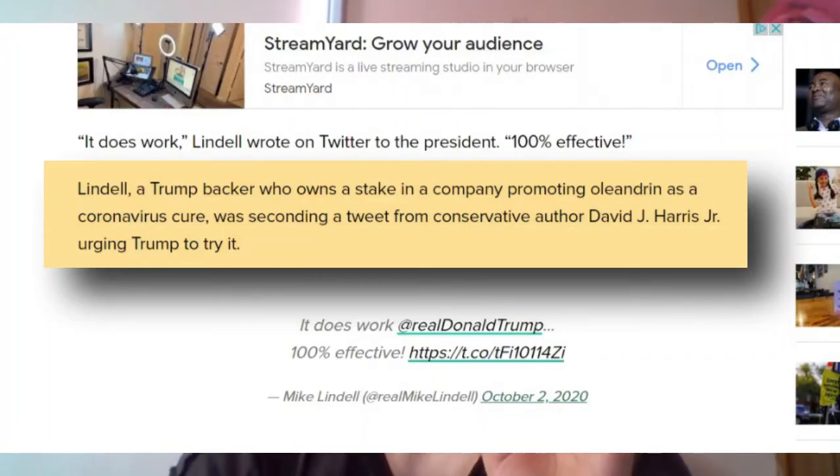All of that — not only false information, but potentially deadly, especially considering the demographic that would tend to actually listen to him. Mike Lindell, who has been connected to multiple shady business dealings over the years, was trying to get Trump and essentially anyone else who would listen to take and authorize oleandrin as a COVID cure, particularly when Melania tested positive. Quote: Lindell, a Trump backer who owns a stake in a company promoting oleandrin as a coronavirus cure, was seconding a tweet from conservative author David J. Harris Jr. urging Trump to try it. Not only was he trying to promote it, but he has a financial stake in the company — Phoenix Biotech.